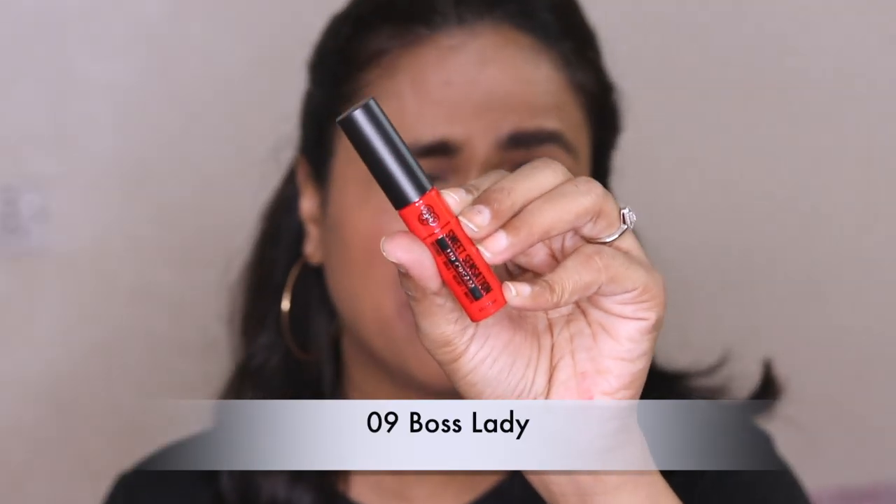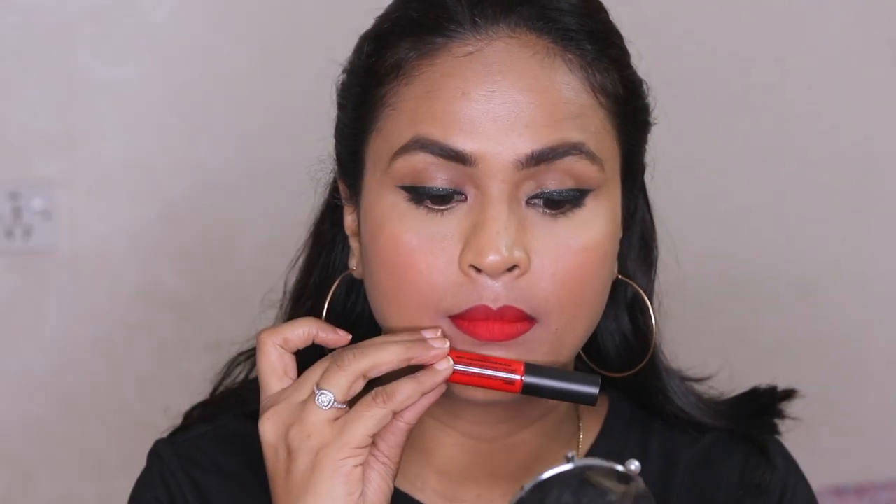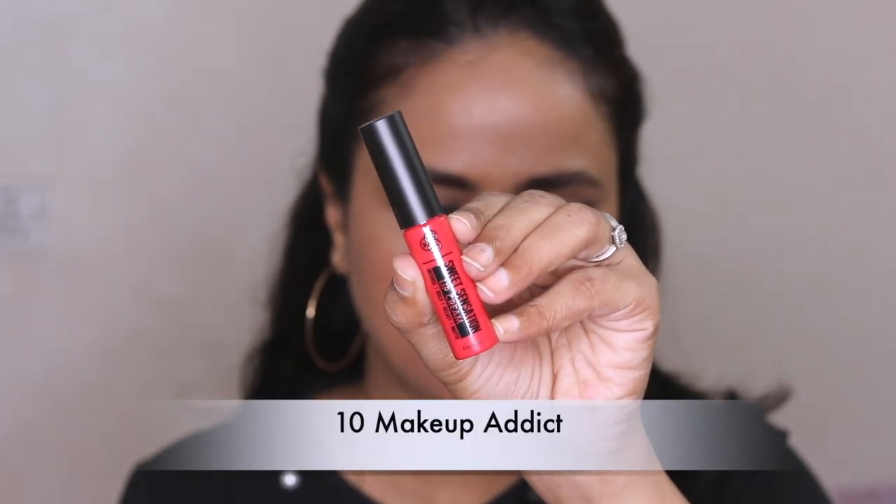Number nine, Boss Lady — the color is nice and the formula has become a little better here. It took me some time to get an even layer on the top lip, but if you're interested in buying a shade this can be a really good one. In the tube it looks bright but on the lips it's dark, and the formula here is really nice. Number ten, Makeup Addict — this one again doesn't really resemble the color of the tube, it's a bright pink. The formula requires at least two layers to get it even, and when I was trying to layer it up the formula was moving around.